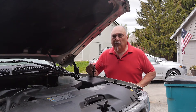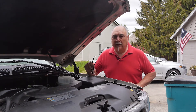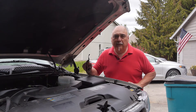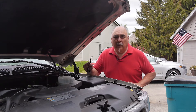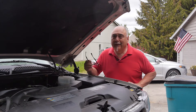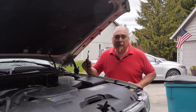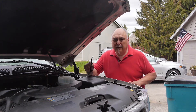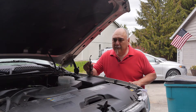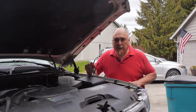If your car needs transmission fluid and you decide to add some yourself, make sure you know what type of transmission fluid your vehicle takes. There are a few types out there. I once went to a parts store and the guy gave me the wrong fluid and it cost me a transmission. Check your owner's manual or go online — even the library can help.